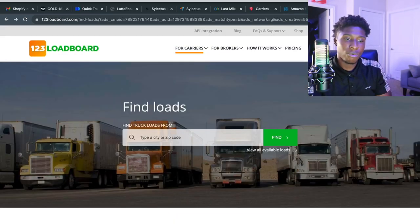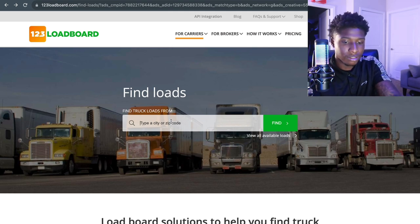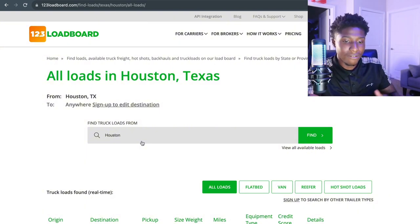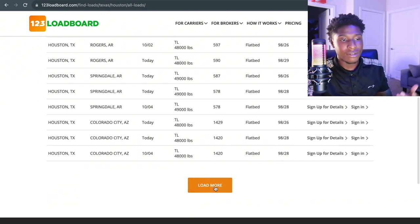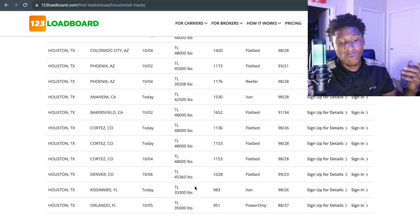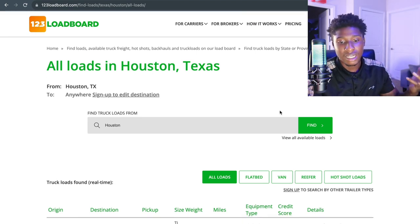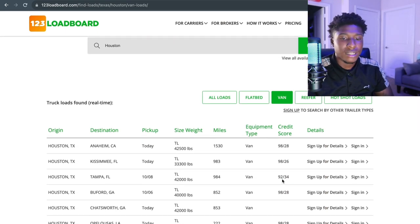The fifth load board is 123LoadBoard and it's absolutely free. You can find brokers and loads by typing in your zip code. You can find loads for flatbed, box truck, and cargo van, though there aren't that many cargo van loads on the free version. When you sign up for the paid version you'll see more premium loads, more options, more cities, and more filters.